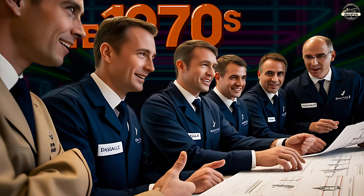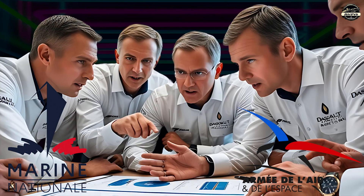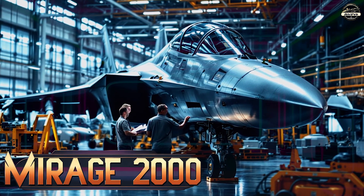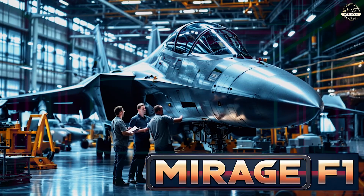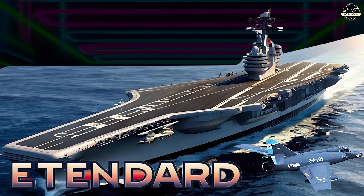In the late 1970s, the French Air Force and French Navy sought to replace and consolidate their existing aircraft fleets, including the Jaguar, Mirage 2000, Mirage F1, and the Etendard, which belongs to French naval aviation.